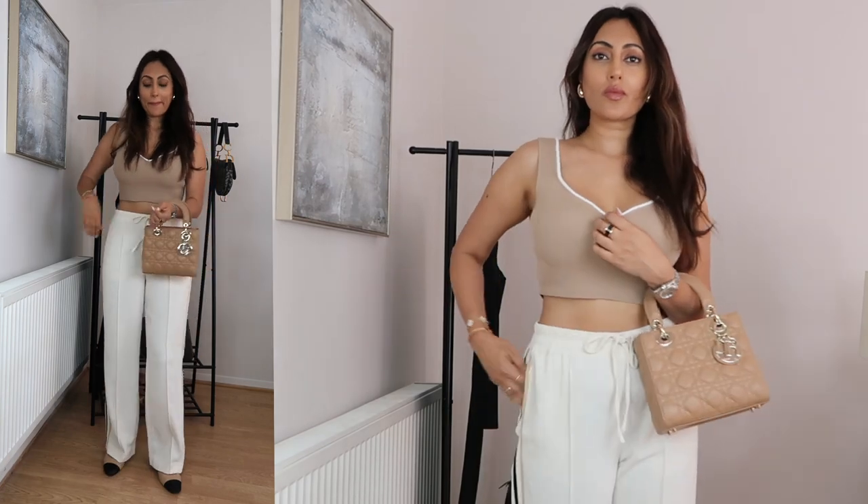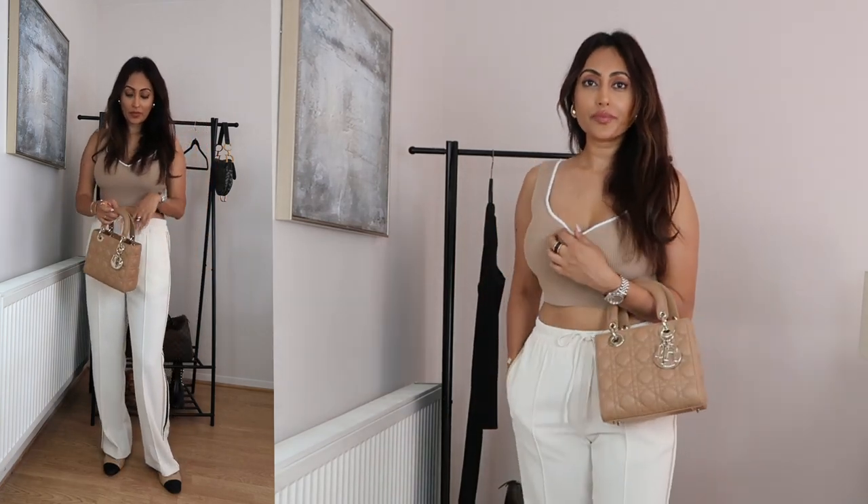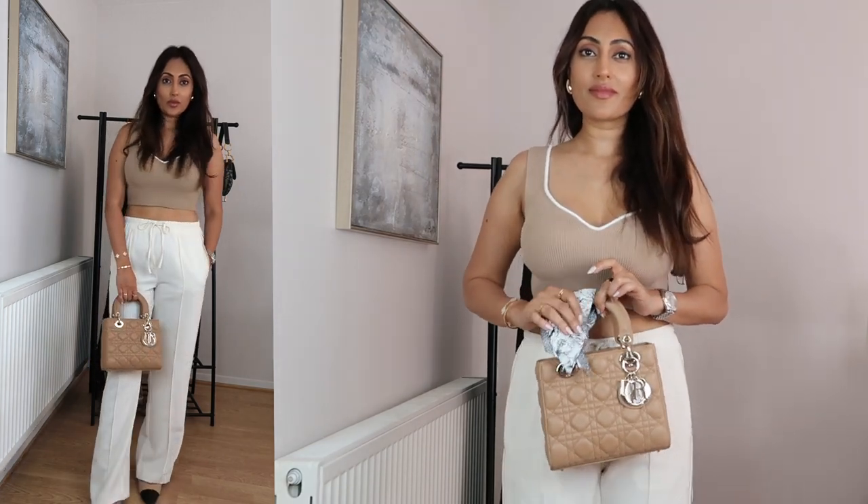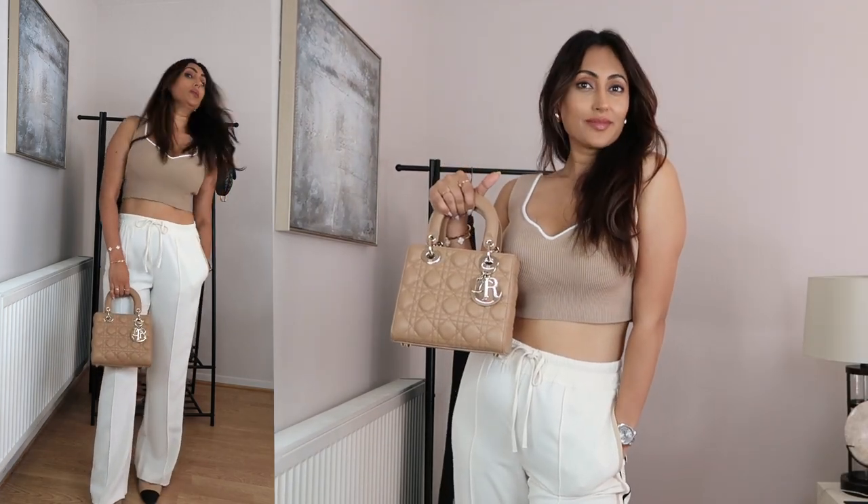For a chic daytime look, you could pair this up with flowy wide leg trousers — these are from Reese. Because of the neutral tone of the bag, it'll complement the simplicity of the outfit. You can complete the look with a pair of nude sandals and minimalistic gold jewellery, just for a touch of elegance.